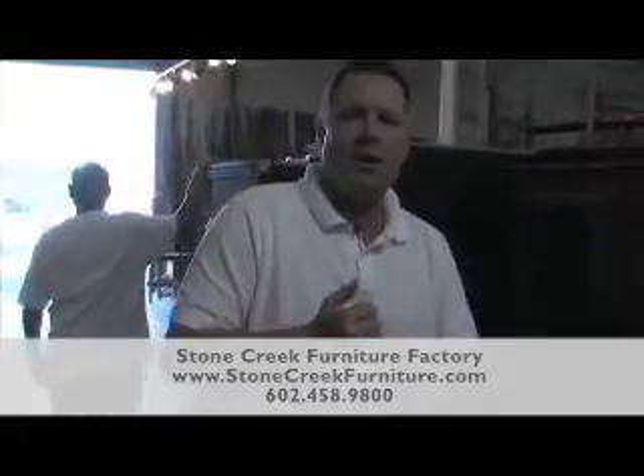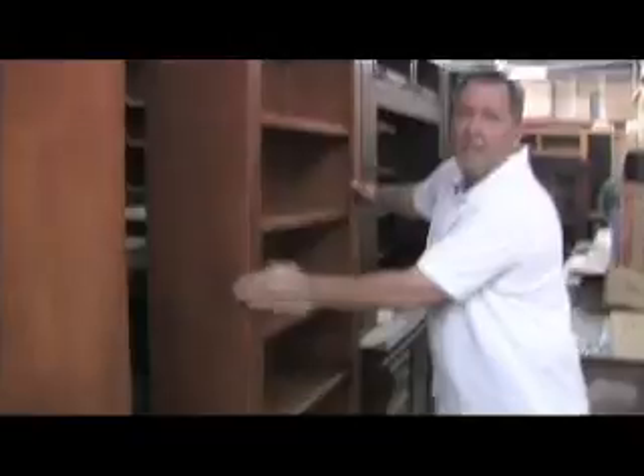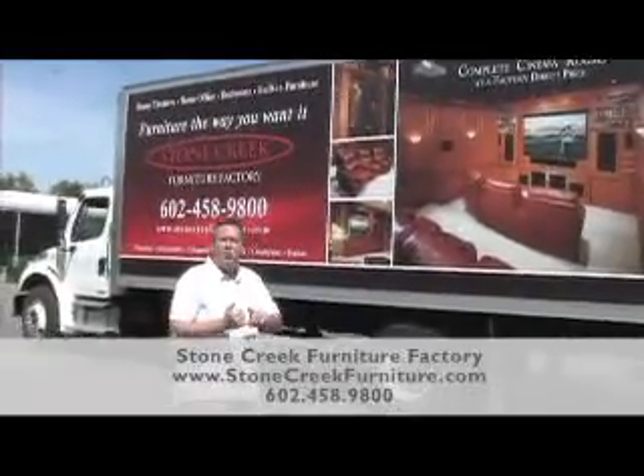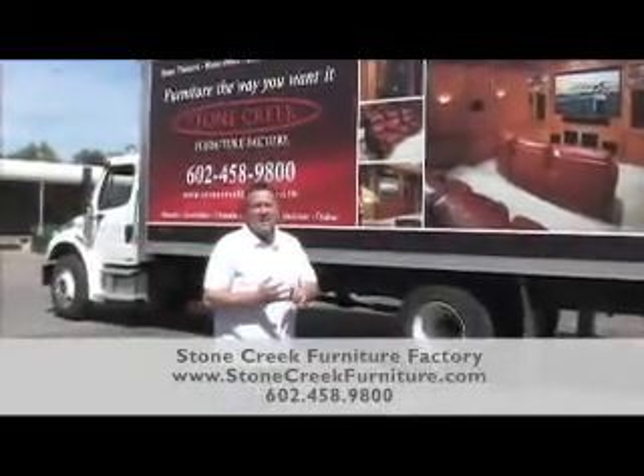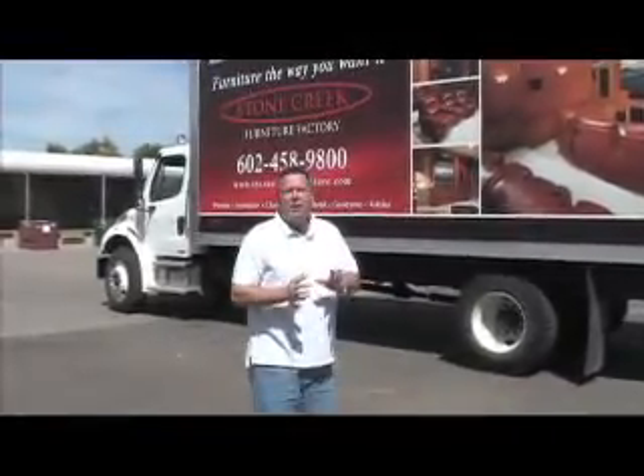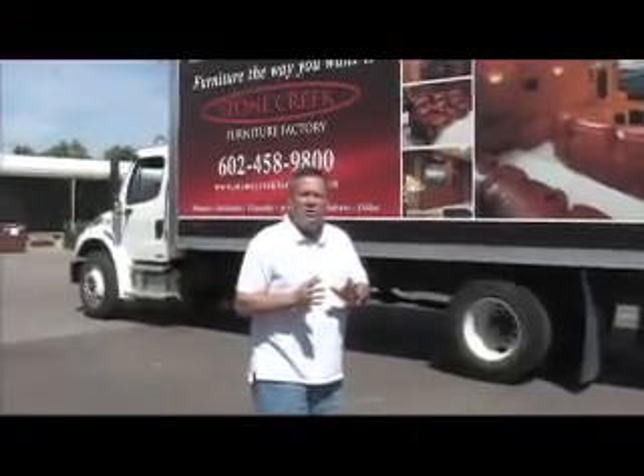You can take all of our standard models and modify those models to fit your needs — it's furniture the way you want it. This is our single-case bookcase, seven feet tall, and it's a great deal. This weekend you can get this bookcase for only $299 at any one of our five locations. It's beautiful, solid hard wood. So we got a chance to see from start to finish how our furniture is built here, then we load it up on our trucks and it's ready to come to your house.